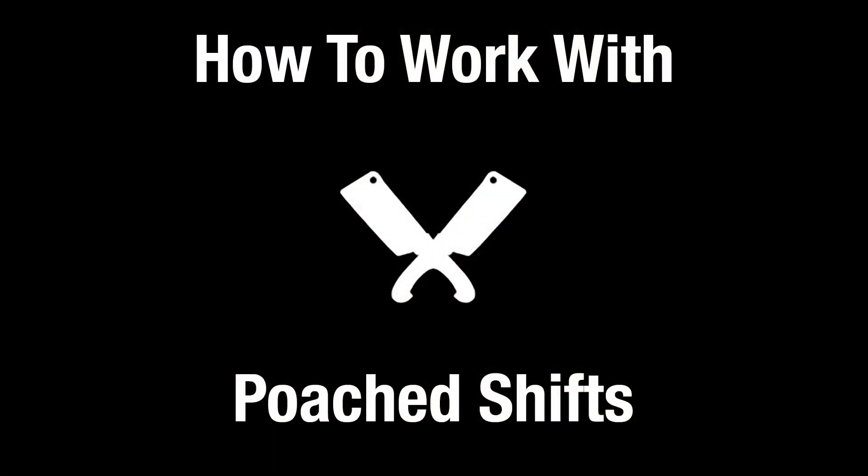Thank you for your interest in working with Poach Shifts. In this video, we're going to go over everything you need to know about booking, working, and getting paid with Poach Shifts. So let's get started.